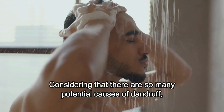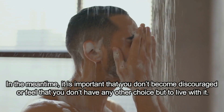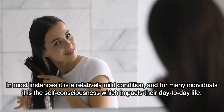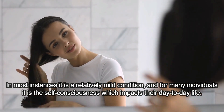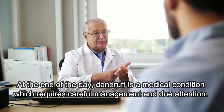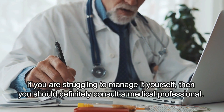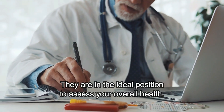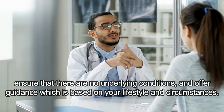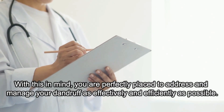Considering that there are so many potential causes of dandruff, it may be a while before you discover a treatment option which actually works for you. In the meantime, it is important that you don't become discouraged and feel that you have no other choice but to live with it. In most instances, it is a relatively mild condition, and for many individuals it is the self-consciousness which impacts their day-to-day life. At the end of the day, dandruff is a medical condition which requires careful management and due attention. If you are struggling to manage it yourself, then you should definitely consult a medical professional. They are in the ideal position to assess your overall health, ensure that there are no underlying conditions, and offer guidance which is based on your lifestyle and circumstances. With this in mind, you are perfectly placed to address and manage your dandruff as effectively and efficiently as possible.